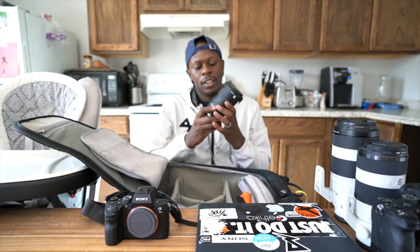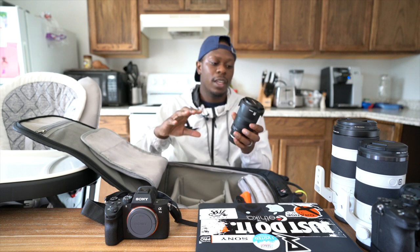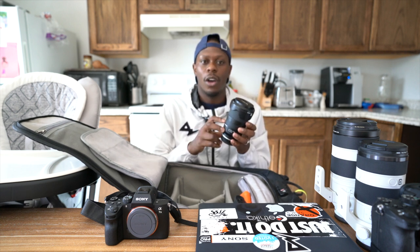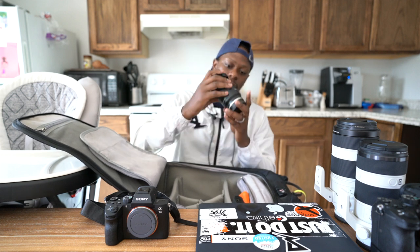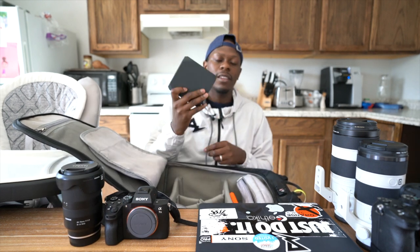One of my favorite lenses — the Tamron 28-75 f2.8. I don't even have to explain it: 2.8 aperture, so if it gets dark it's ready to go. Super light, super fast autofocus. I love this lens. If players are in the end zone and I'm close on the sideline, I'll shoot the a7 III with the 28-75 instead of the 100-400.